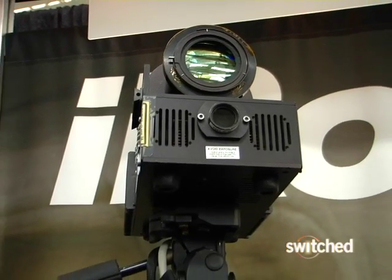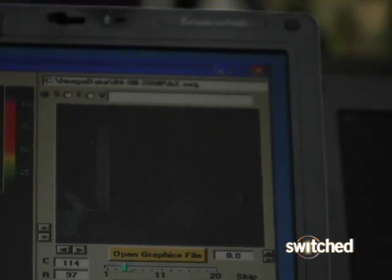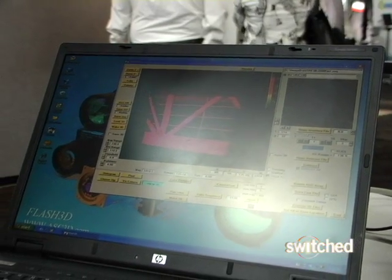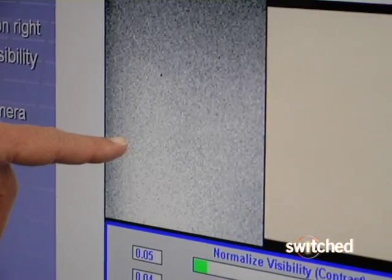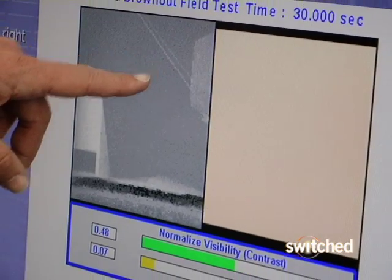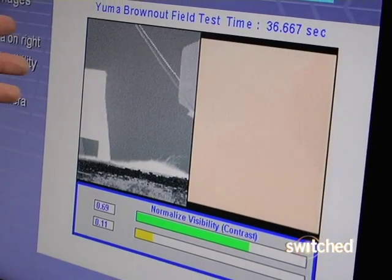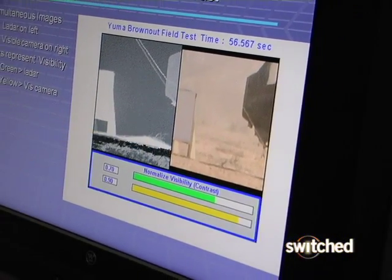The flash LiDAR camera from iRobot works like a video camera, except that each pixel on the image sensor also functions like a laser rangefinder, so that the camera can instantly paint a three-dimensional topographic image of what it sees. The camera not only returns an image, but also knows exactly how far away each object in that image is from the camera.